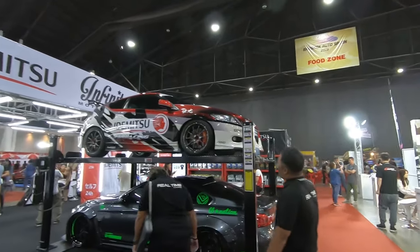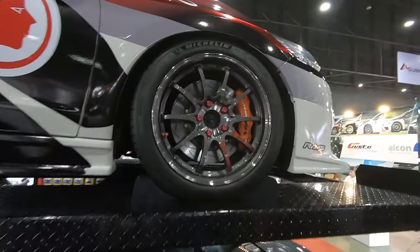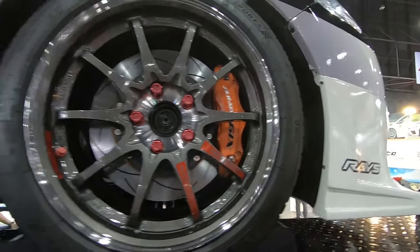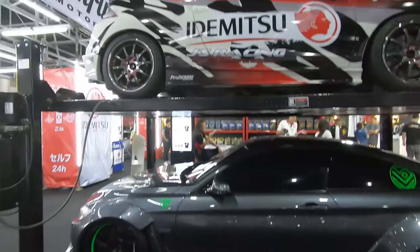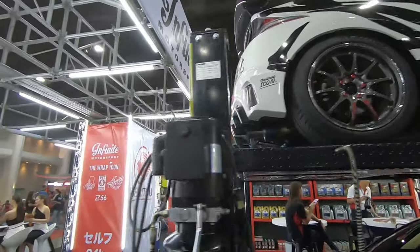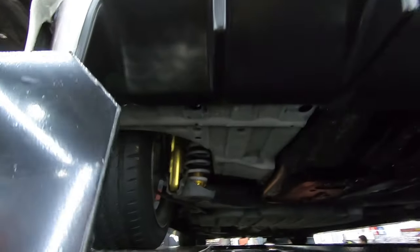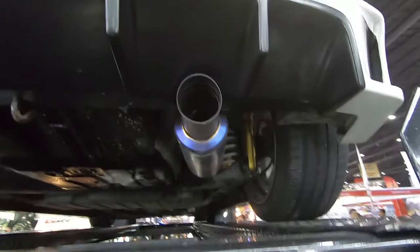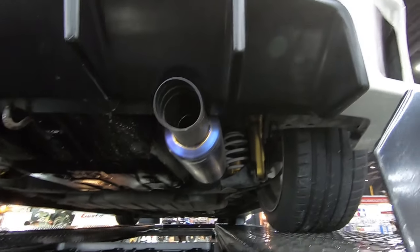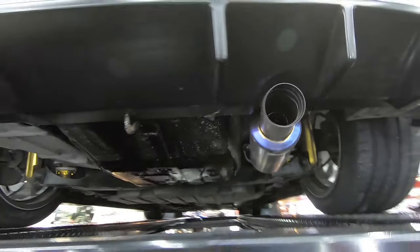Look at the CRZ up there with some big Jayce Racing brakes. Very very clean — I used to drive a CRZ. The only thing I can see is maybe HKS Hypermax or Jayce Racing suspension, and a Jayce Racing titanium exhaust.